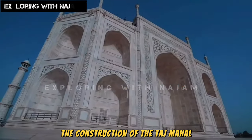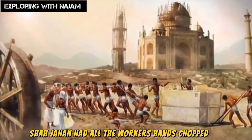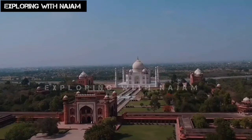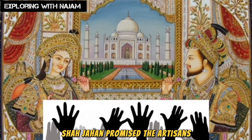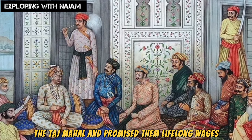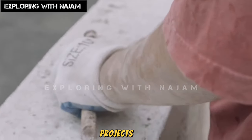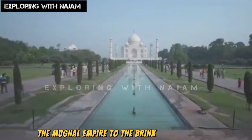The construction of the Taj Mahal is famous for the story that when it was completed, Shah Jahan had all the workers' hands chopped off, said to be because he did not want any similar masterpiece built in the future. However, this incident is not recorded in history. According to the renowned historian Raj Kishore, Shah Jahan promised the artisans lifelong wages so they would not have to work again. In other words, the later narrative about chopping off hands was created to prevent them from working on other projects. While this was the most expensive project, it brought the Mughal Empire to the brink of destruction.